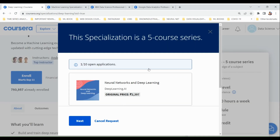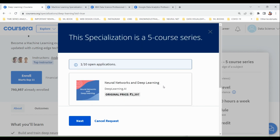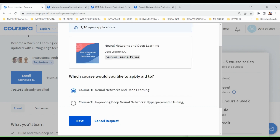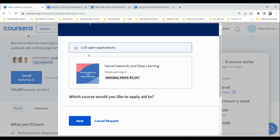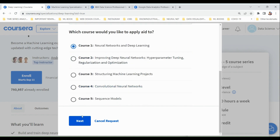After logging in, you can select the courses for which you want to apply for financial aid. Keep in mind that you have to apply for financial aid for all courses separately, and you can only apply for up to 10 courses at a time. Select the first course and click next.